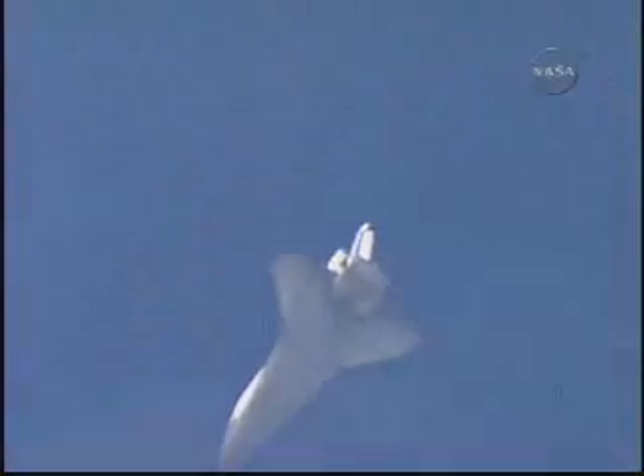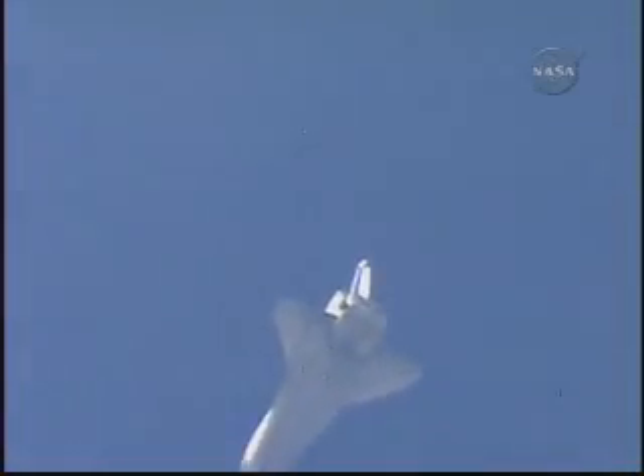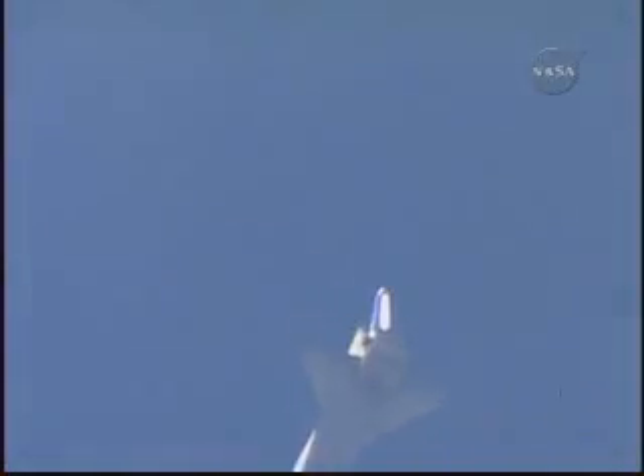Kevin Ford in control of the stick at this moment. Discovery now going subsonic, the fleet-leading shuttle announcing its arrival at the landing site with a pair of sonic booms. The late afternoon sunshine gleaming off its thermal protection heat shield.